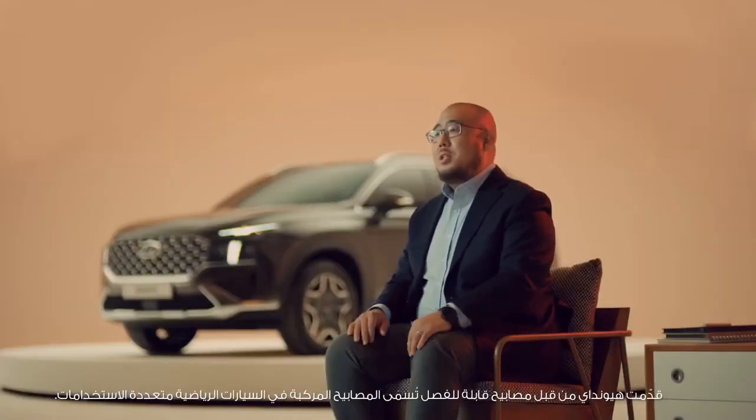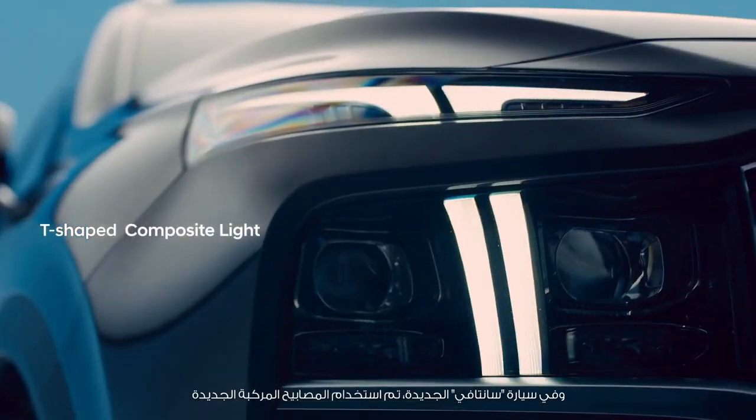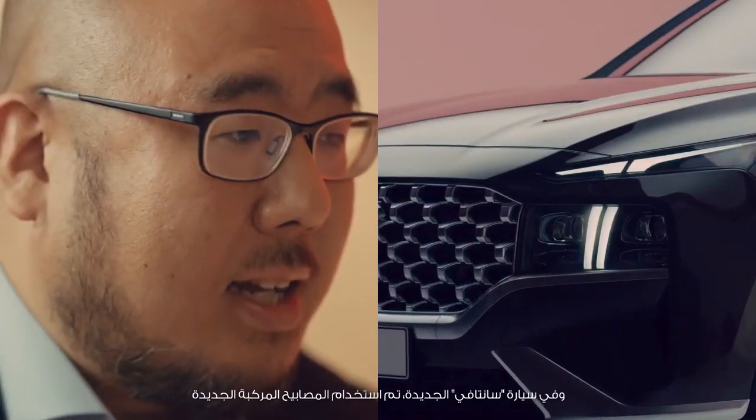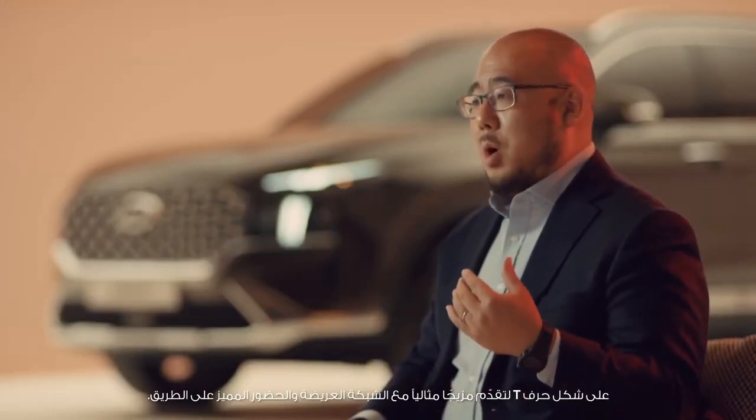Hyundai has been introducing a headlamp design called composite lights for its SUV lineups. In the New Santa Fe, a T-shaped composite light has been applied to offer a perfect blend with its wide grille, leading to an unrivaled presence on the road.